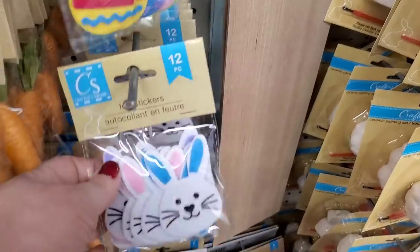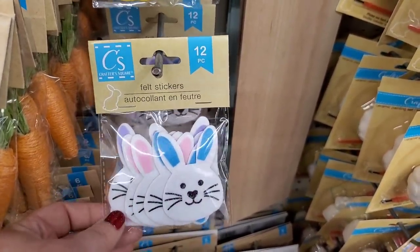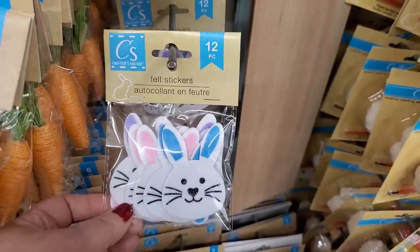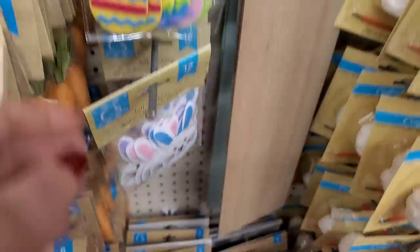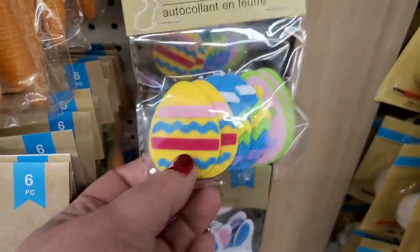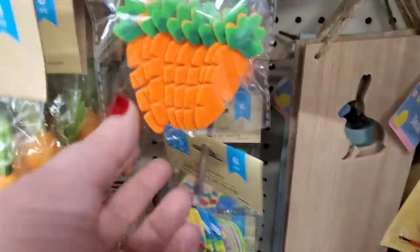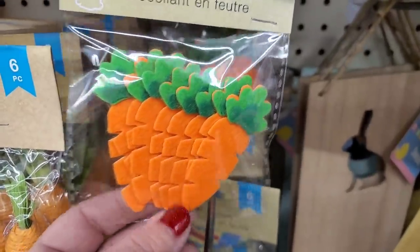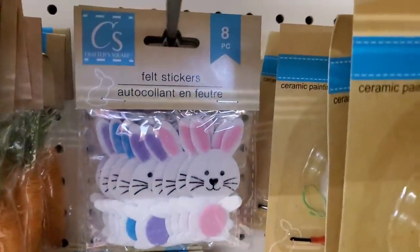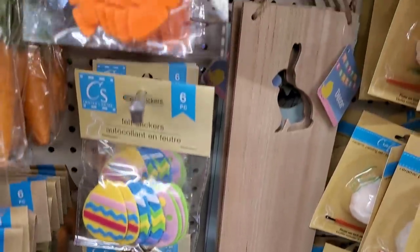In the Easter decor section I'm seeing a few new additions from Crafter Square — felt stickers with bunny faces, really cute eggs, and adorable carrots. Then they have the cute little full-size bunnies — these are adorable for embellishing lots of things in your house and turning them into spring decor.